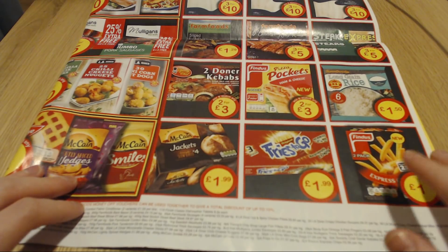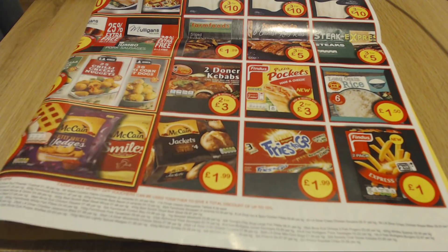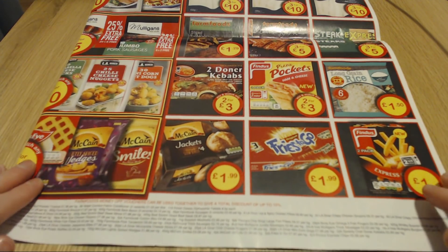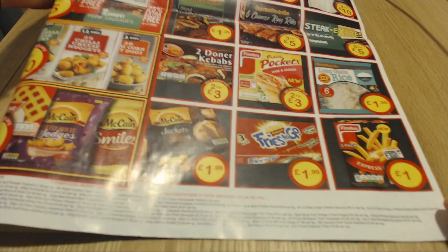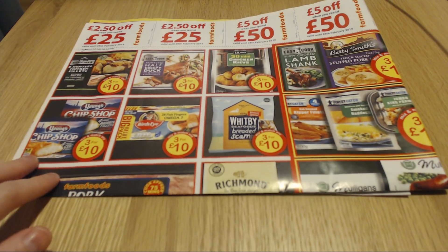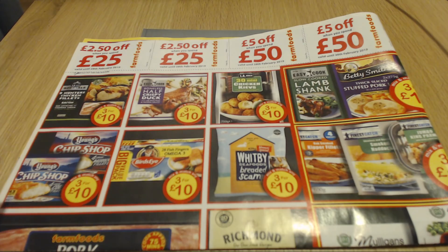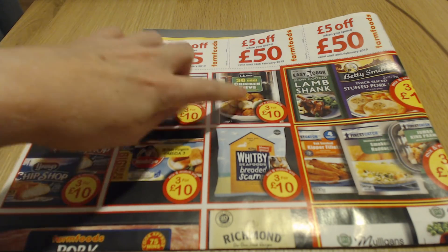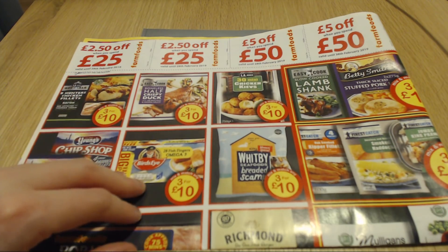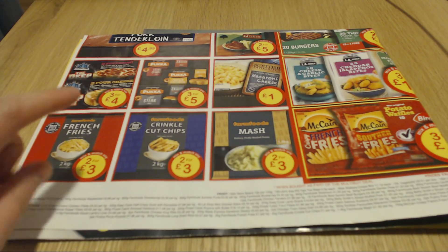Down here we have frozen chips that you can put in the microwave, and fries to go. And then some pizza pockets. Doner kebabs - that just looks awful but maybe it's nice. And then there's some fish up here. On this side of the leaflet there are tiers for when you spend a certain amount of money - for example, if you spend £25 you'll get £2.50 off. And then some mini chickens, I love them. Some frozen fish, chicken and duck, oven chips, and pizzas and some meals.